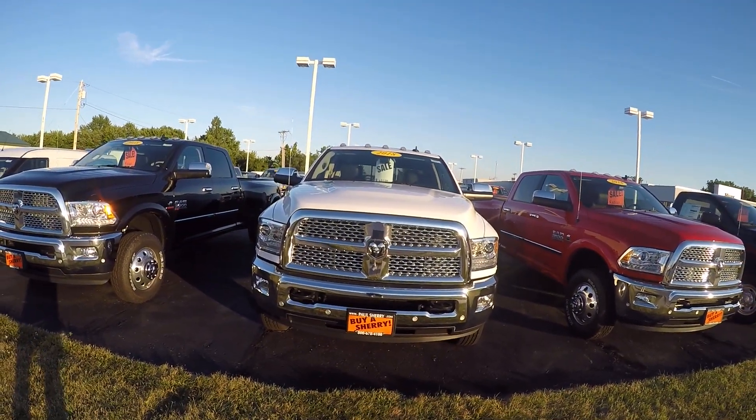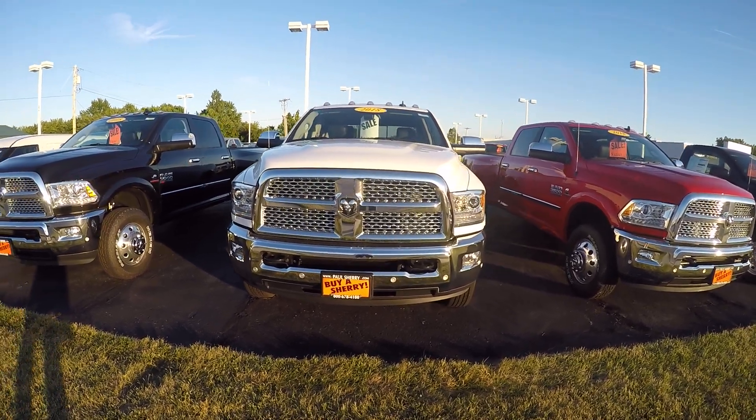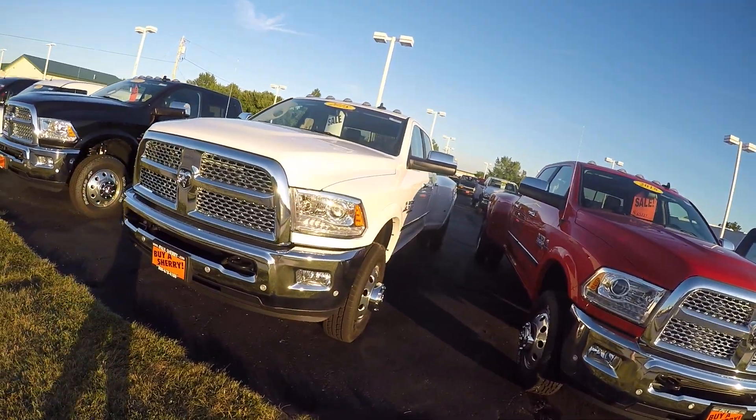We're here today at Sherry Chrysler Dodge Jeep and Ram located in Pickwell, Ohio. I've got a 2018 Ram 3500 Laramie.